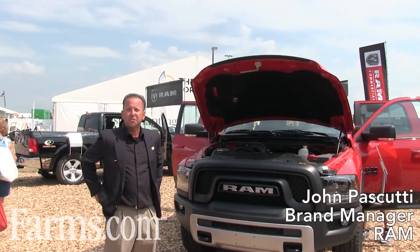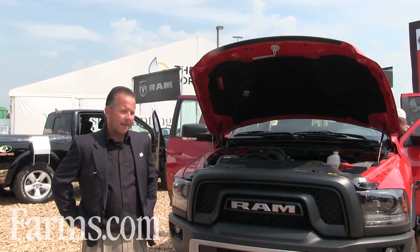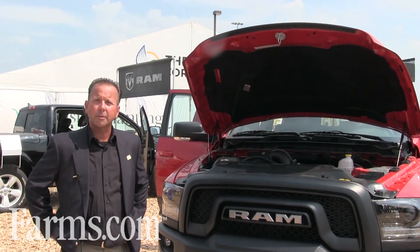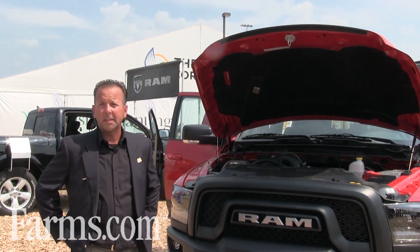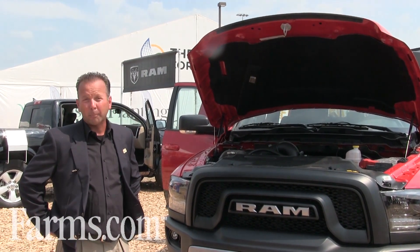Good afternoon. My name is John Piscutti. I am the Ram brand manager in the Midwest and we're here today at the Farm Progress Show in Decatur, Illinois. Really excited to be here and what we've got is our 2016 Ram Rebel.